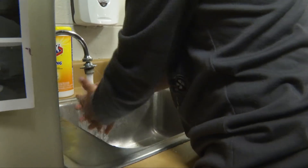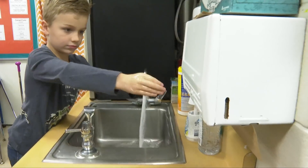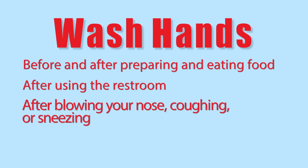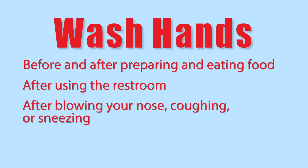You could sing the Happy Birthday song twice or your ABCs. Rinse your hands well under clean running water and dry them well with a clean paper towel. Remember, washing your hands throughout the day is very important — be sure to do that before and after preparing and eating food, after using the restroom, and after blowing your nose, coughing, or sneezing.